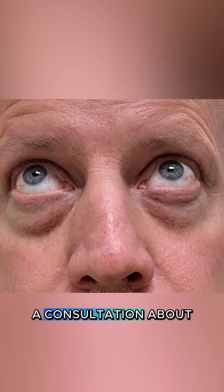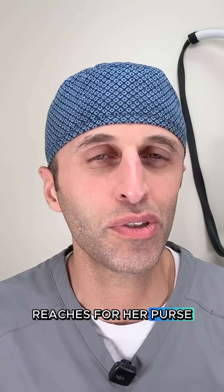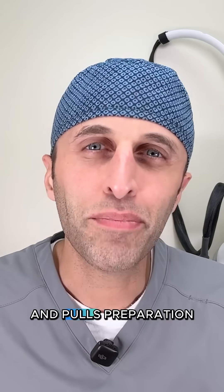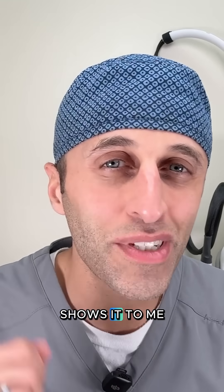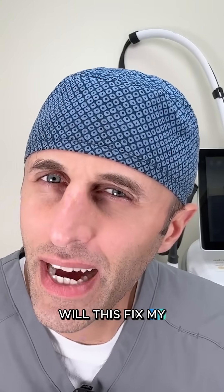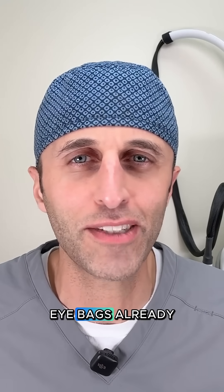I had this woman come in for a consultation about removing eye bags, and all of a sudden she's sitting in the room and she gives me this kind of sheepish look and reaches for her purse. She's kind of fumbling around and pulls Preparation H out of her handbag, shows it to me, and is like, will this fix my eye bags? I mean, why are you even asking me? Why would you be here for a consultation if it fixed your eye bags already?